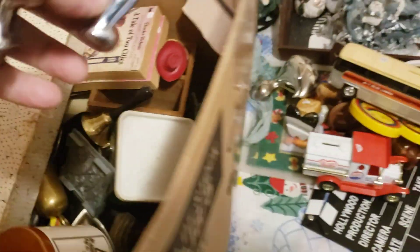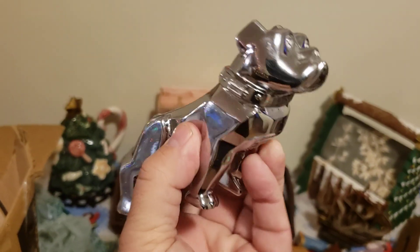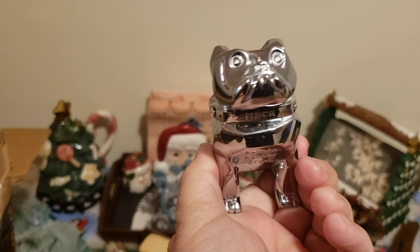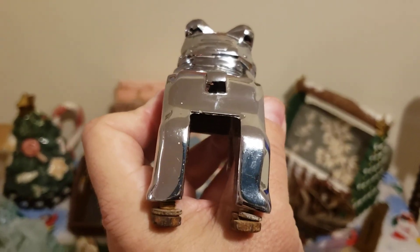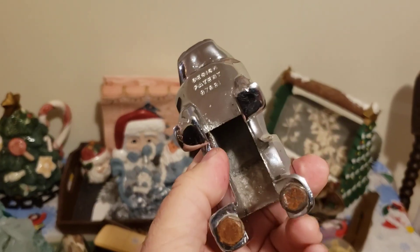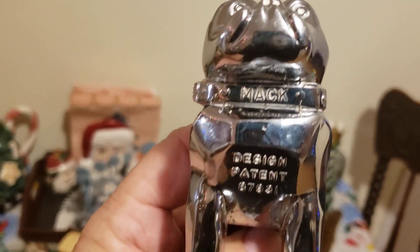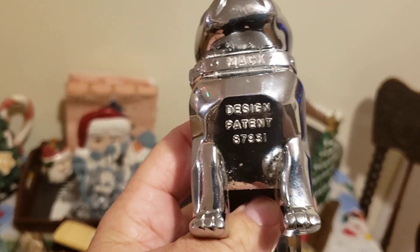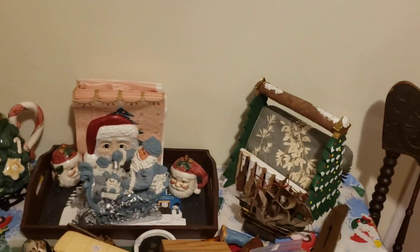Oh boy, that is heavy — that is awesome. Check that out — that is the hood ornament of a Mack truck! Now I am a retired old trucker, and that is a genuine Mack bulldog, design patent. There are two bolts where it goes on the hood of a truck. Man, if that thing could talk — the miles it's seen. That is a keeper. I'll put that in the keeper pile.